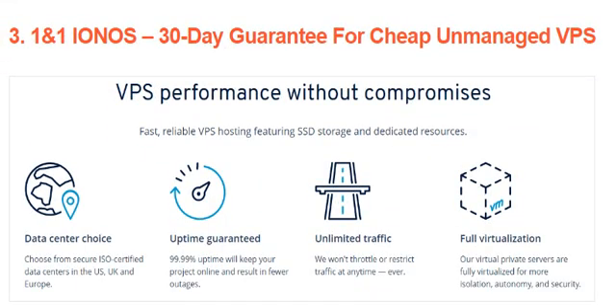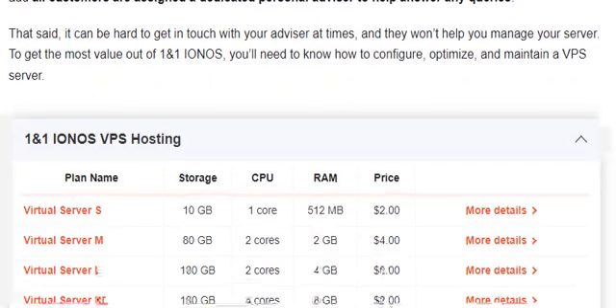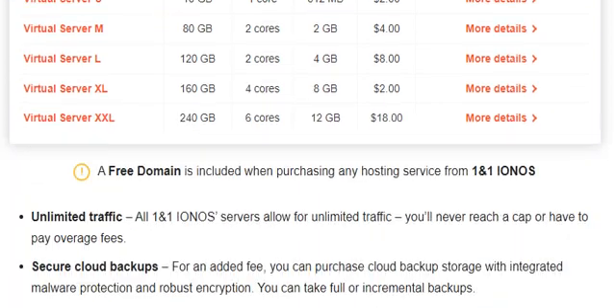Number 3 is 1&1 IONOS — a 30-day guarantee for cheap unmanaged VPS. If you are looking for one of the cheapest self-managed solutions in the market, 1&1 IONOS offers VPS plans starting at just $2.00. Even with such a small entry price, you will still benefit from a 30-day money-back guarantee. That said, it can be hard to get in touch with your advisor at times and they won't help you manage your server. To get the most value out of 1&1 IONOS, you will need to know how to configure, optimize, and maintain a VPS server.